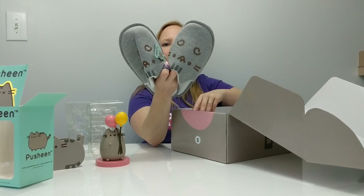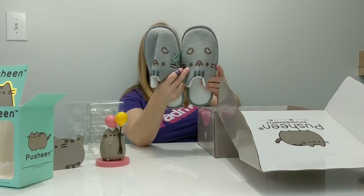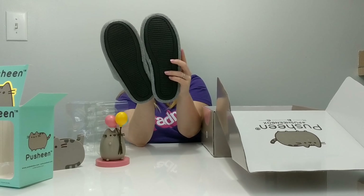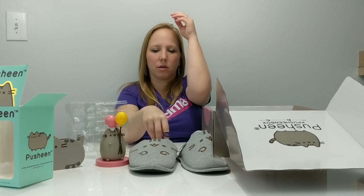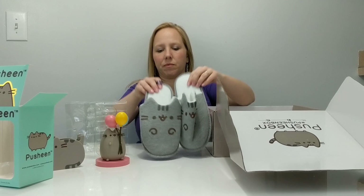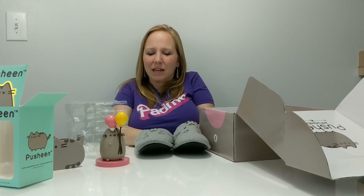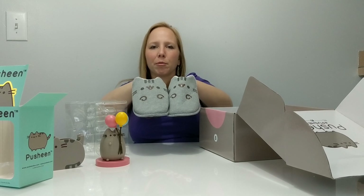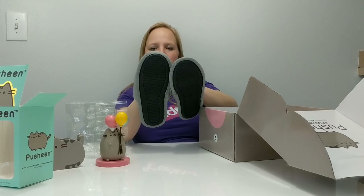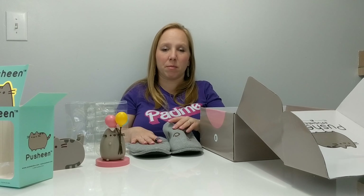I also got some slippers and they look ginormous but they do say S for small on them. I'll try them on later. Slippers are probably not something I'll use a lot — I've never really had a pair — but I do like to wear fuzzy socks so maybe I'll use them. Or maybe my cat will use them because cats like to get into stuff like this.